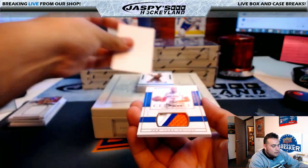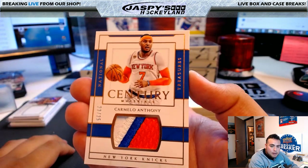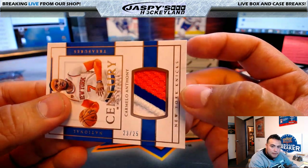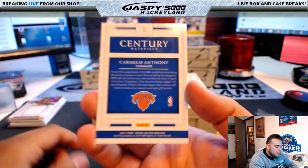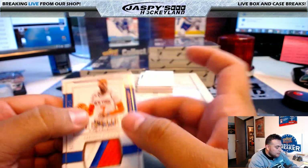Century Materials — Carmelo Anthony, 23 of 25. Nice one-two-three color patch. Another hit for the Knicks and Aaron B.